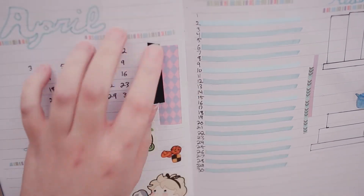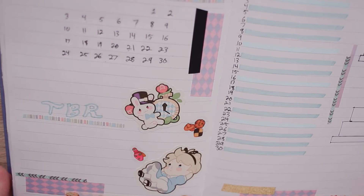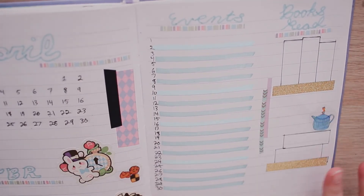Which is fine, we all have those days, and I still will get a lot of use out of it. I do still like the color scheme I did, and I'm excited to try out my new layout to see how it goes with using it this month.